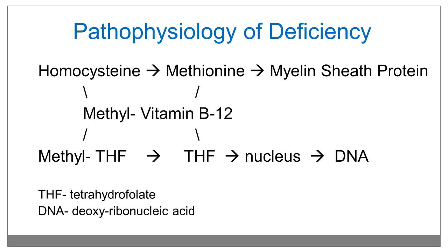The pathophysiology of deficiency can be explained by the conversions that vitamin B12 assists with in our bodies. One is the conversion of homocysteine to methionine, which is used in myelin sheath protein production in our nervous system tissues — that's what produces the neurologic symptoms we see. Vitamin B12 is also used in the conversion of methyltetrahydrofolate to tetrahydrofolate, which is used in the nucleus to produce DNA, and therefore gives us the symptoms of the rapidly dividing cells, such as in the gastrointestinal tract, hair cells, or bone marrow.